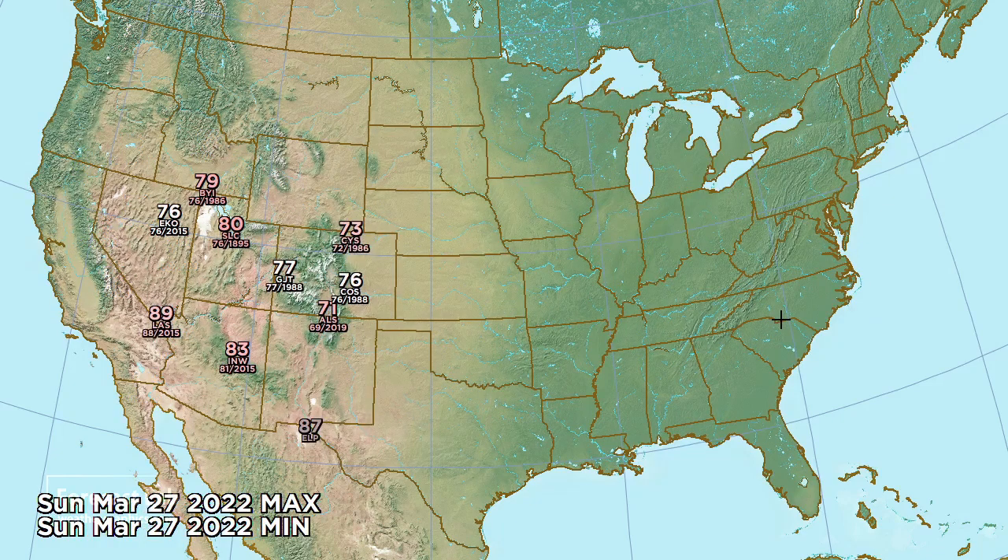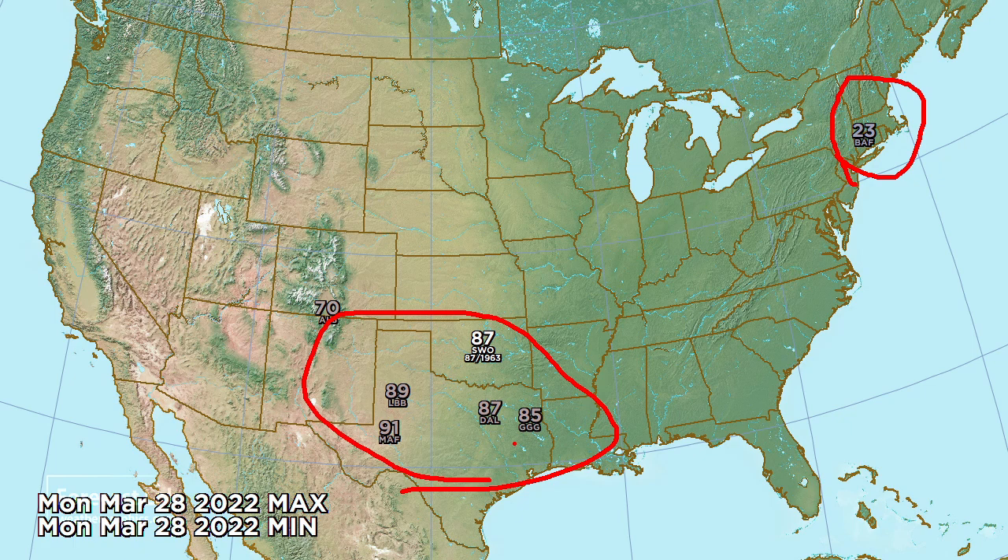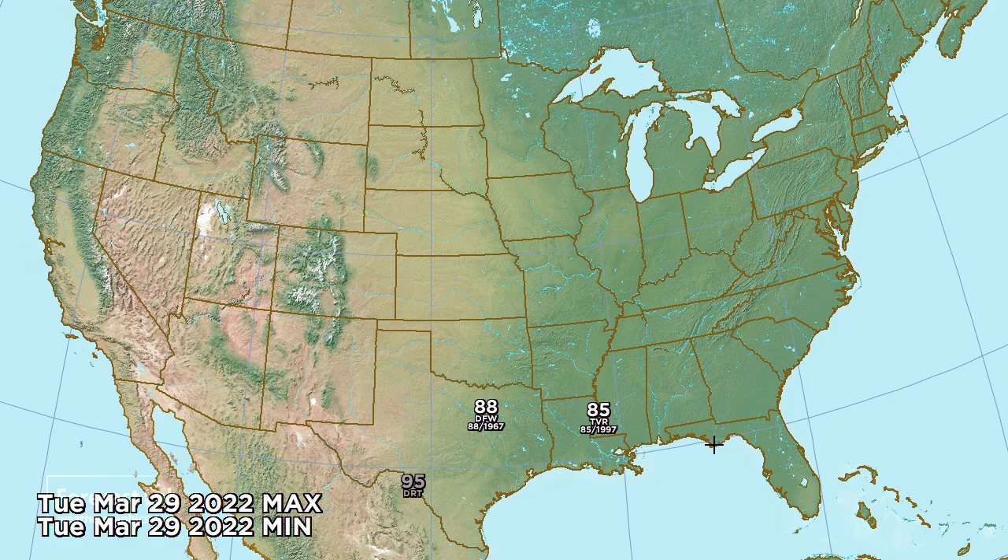Sunday brings an eastward shift - Colorado warms into the 70s, 87 at El Paso and 83 at Winslow. For Monday, a record low shows up: 23 at Westfield, Massachusetts, while Texas is warming up with near 90-degree readings. For Tuesday, DFW comes up to 88 degrees, tying the record - but we know from the map sequence that there's cold air lurking right to the north.